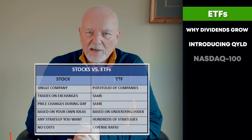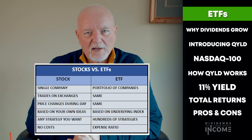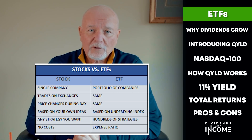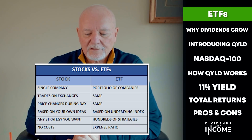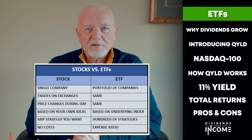We need to start with a fast refresher on ETFs. Comparing stock investments to ETF investments, here are the main points to keep in mind. When you invest in a stock, you invest in a single company. When you invest in an ETF, you invest in a portfolio of companies. Both trade on the exchanges during the day, so prices change during the day. When you pick a single stock, that's based on your own idea. When you buy an ETF, it's constructed based on an underlying index that comprises its strategy, and the people that run the ETF follow the index's dictates as to how the ETF is going to work.